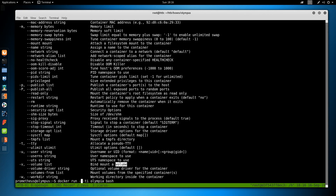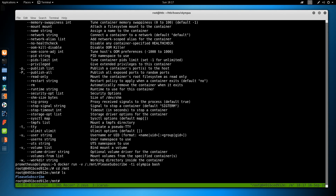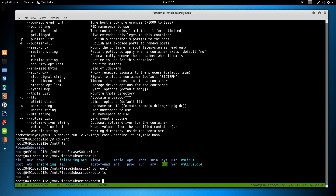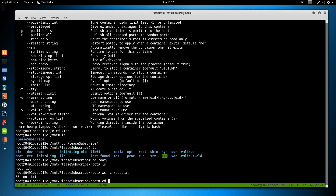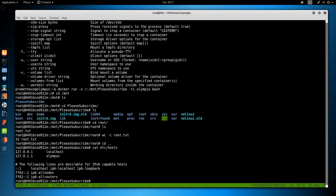There is a -v flag to bind mount a volume. We run docker run -v /:/mount/please_subscribe olympia bash, and if we go into /mount/please_subscribe we are now inside the host OS's root filesystem. We can read root.txt. To further prove it, we go to /etc/hostname and we're on olympus. That's the box — I hope you guys enjoyed it. Take care and I will see you all next week.